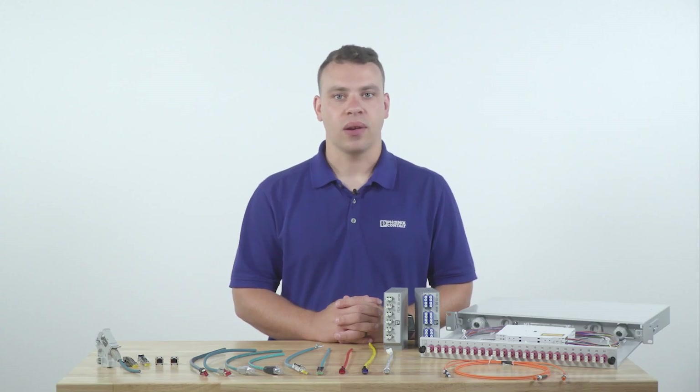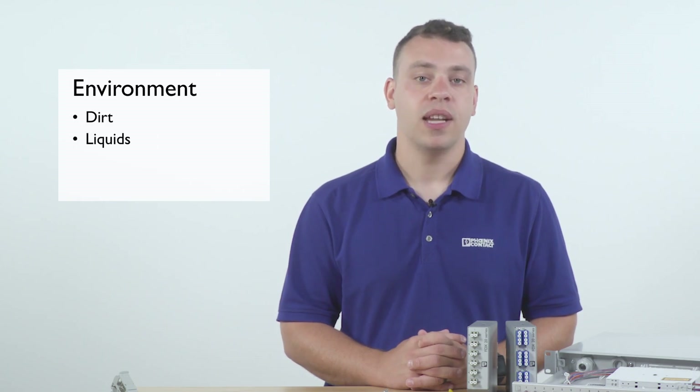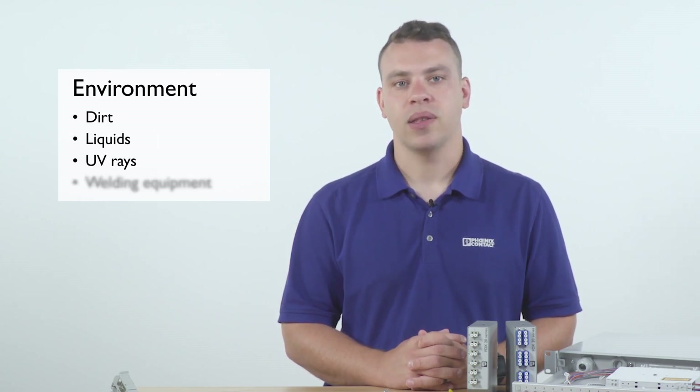There are four areas to consider when choosing a networking connector for an industrial application. The first is environment, or potential exposure to dirt, liquids, and UV rays, as well as proximity to welding equipment.